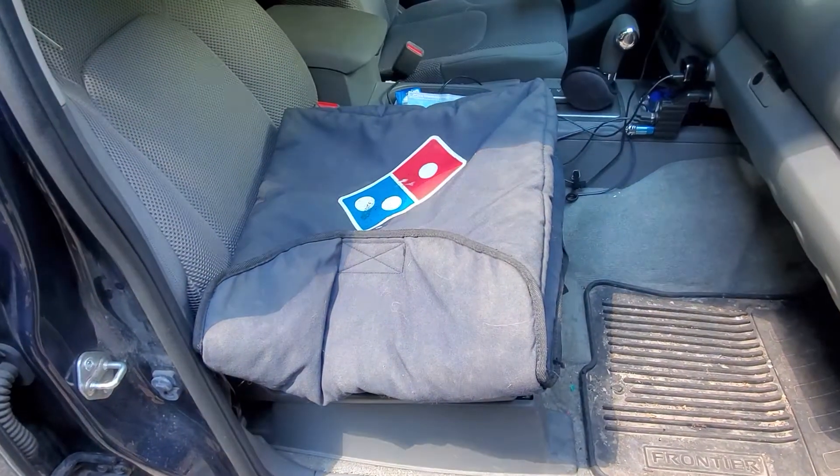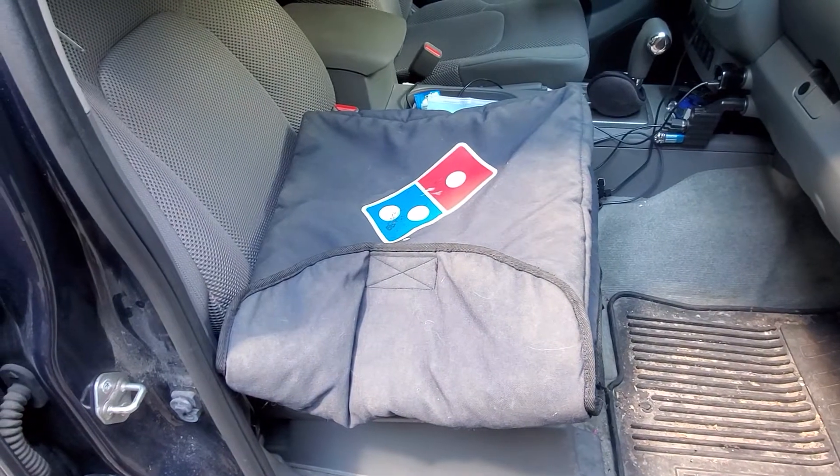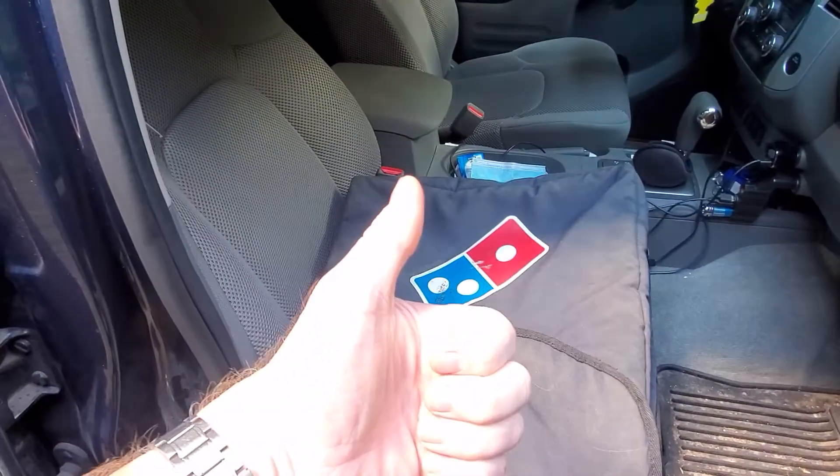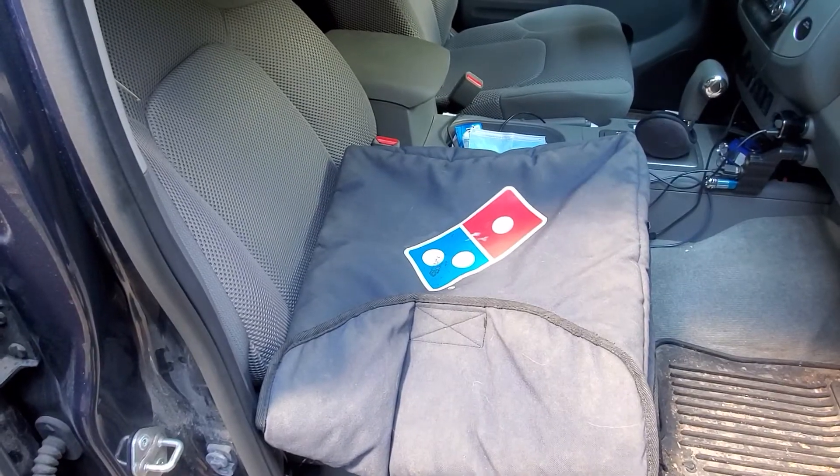toasty hot. Anyway, Brian from Garage Mahal — I guess that's today's life hack. Thanks for watching and subscribing, have a great day, be safe out there.